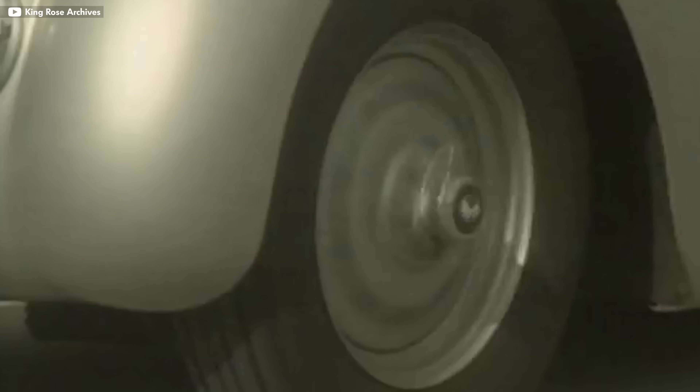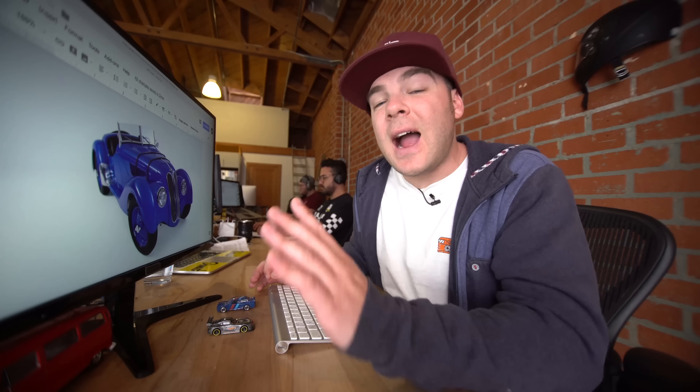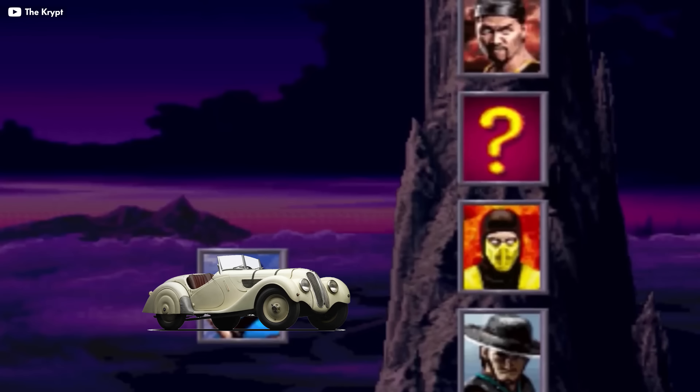It won the Mille Miglia with an average speed of 103 miles per hour. It also took a class win at the RAC Tourist Trophy, as well as a class win at the 1939 24 Hours of Le Mans. It's a highly recognized masterpiece and ranked among the top 25 cars of the 20th century.